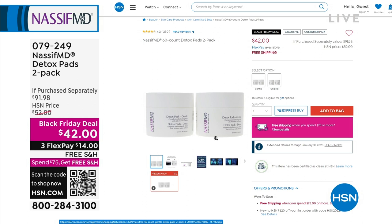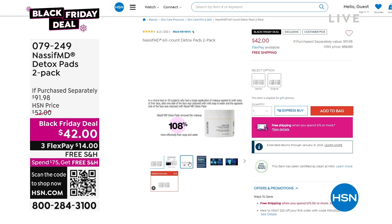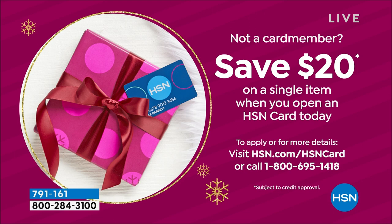The difference is the regular, or I should call it the original, has salicylic acid in it, and the gentle has more like fruit acids in it. There's some data about it — 108 percent — you can read all about it at hsn.com. The detox pads will get off every ounce of makeup, all the dirt and debris, so your skin is completely ready and prepped for all your skincare. You can also save $20 on a single item purchase when you open and use an HSN card.